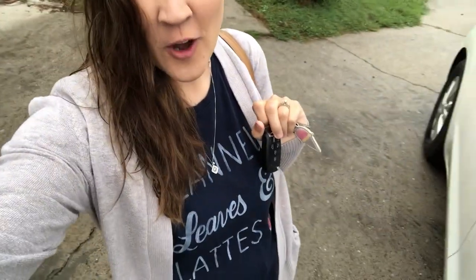It's the first day of real fall weather so I got my fall shirt on — flannels, leaves and lattes and my cozy cardigan. It's kind of a yucky dreary day but I'm totally okay with that. I am actually going to head out and go to Costco and Trader Joe's and stock up our pantry, so I'm going to take you guys along with me and show you what I got.